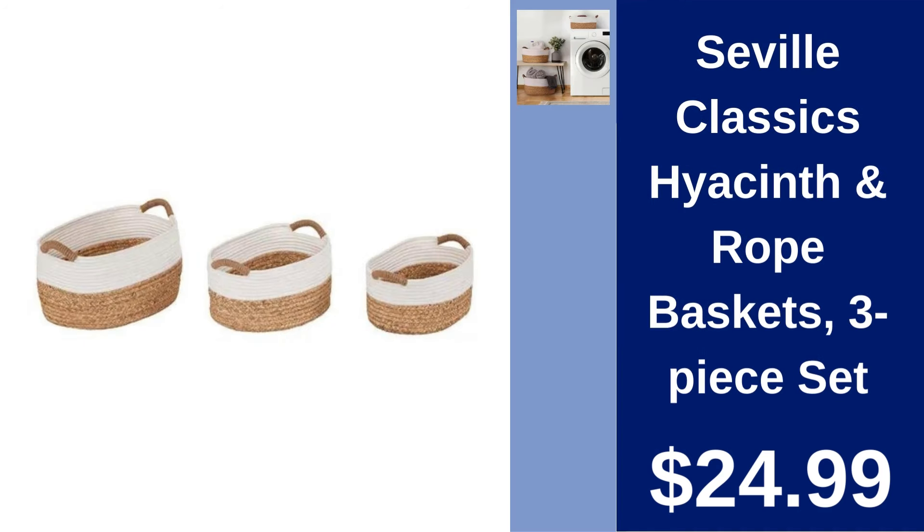Seville Classics Hyacinth and Rope Baskets 3-Piece Set $24.99. Enhance your home storage with these elegantly woven Hyacinth and Rope Baskets, versatile for organizing any space.